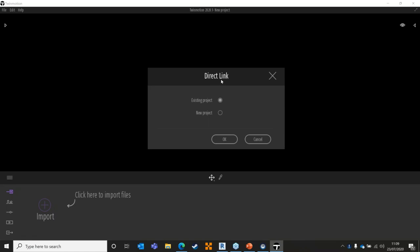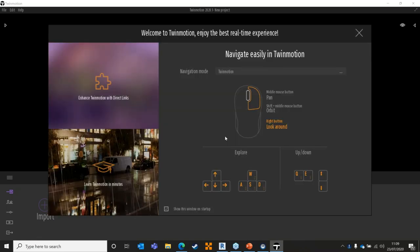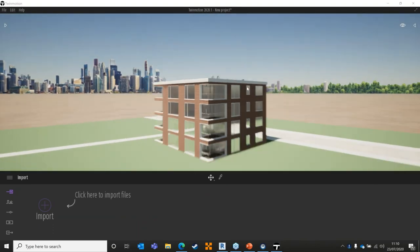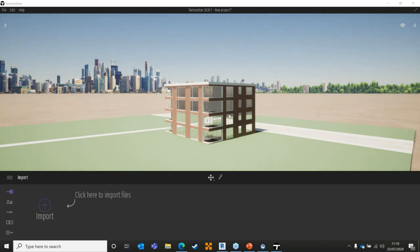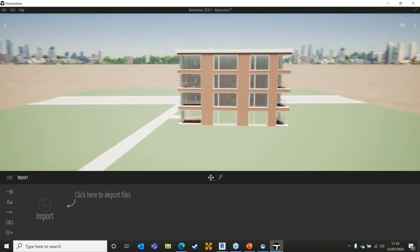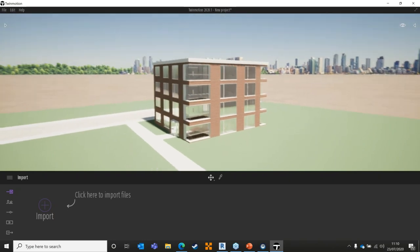When Twinmotion launches, we can merge with an existing project or start a new one. It gives us the ability to change navigation style to match Revit, SketchUp, or anything else. I'm leaving everything as default and letting it synchronize the geometry across. It's not going to be quite as quick on your end because it has to translate over the internet through the live stream, but on my machine this is pretty much real time — I can move around with WASD or arrow keys.